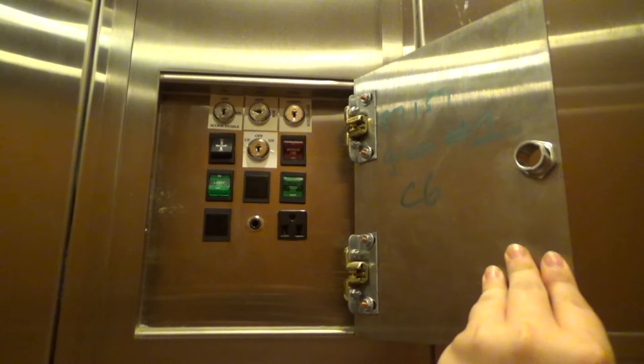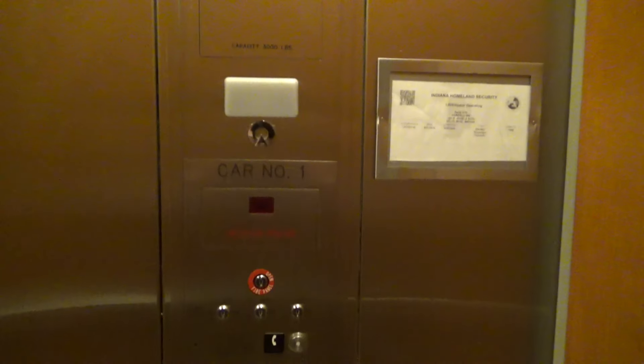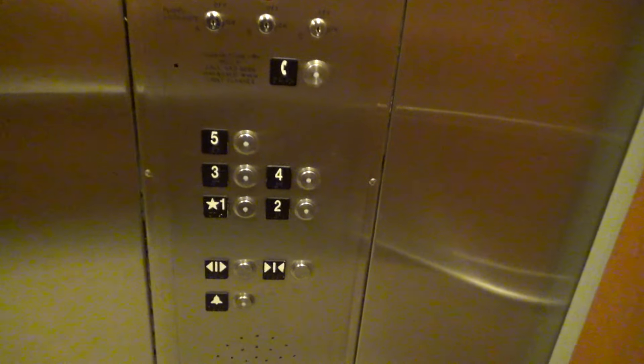But here we have one. Take a look at this — this is the inside of a Schindler cabinet. Alright, so we're going to send this one up to five and get the other one.